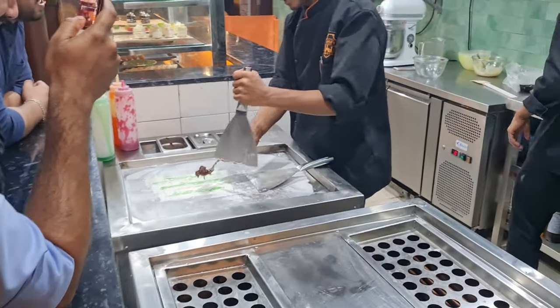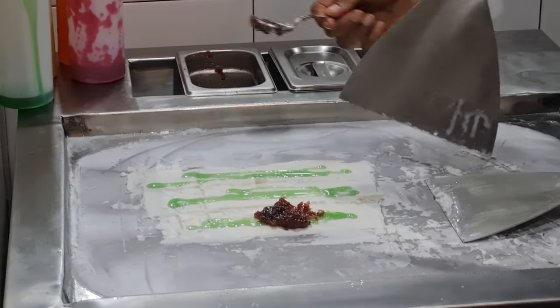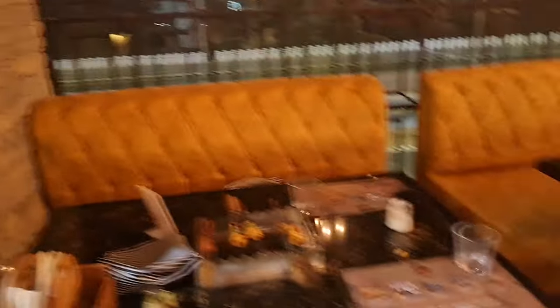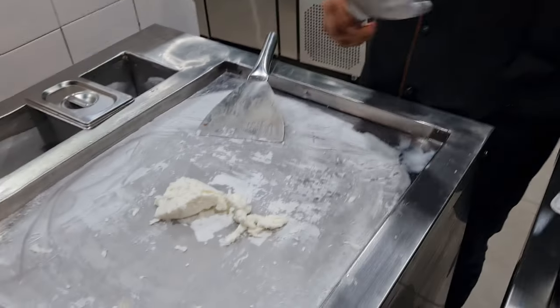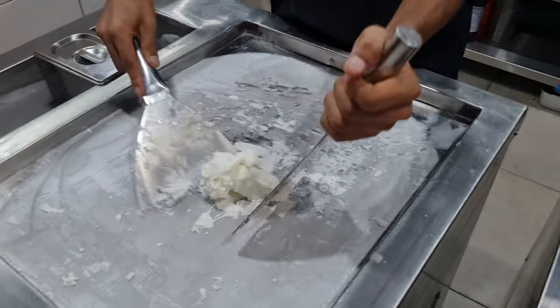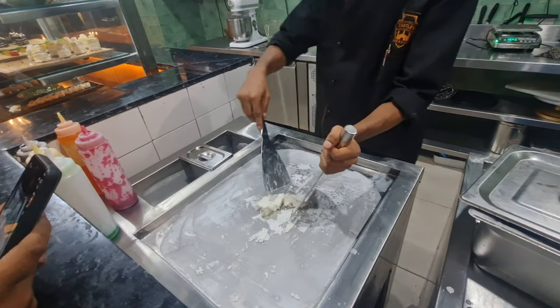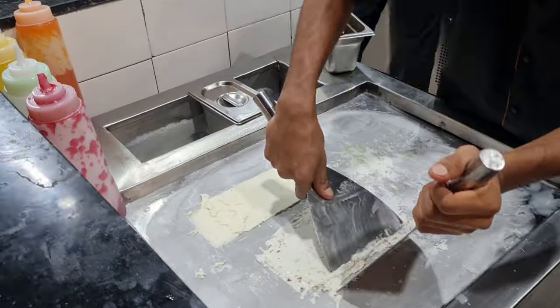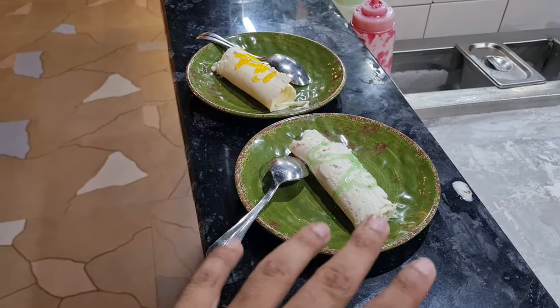Here you will also get live ice cream. This is a gulkand flavor. Look at the view here. We have ordered a pan flavor ice cream and also a mango flavor. This is a pan flavor.